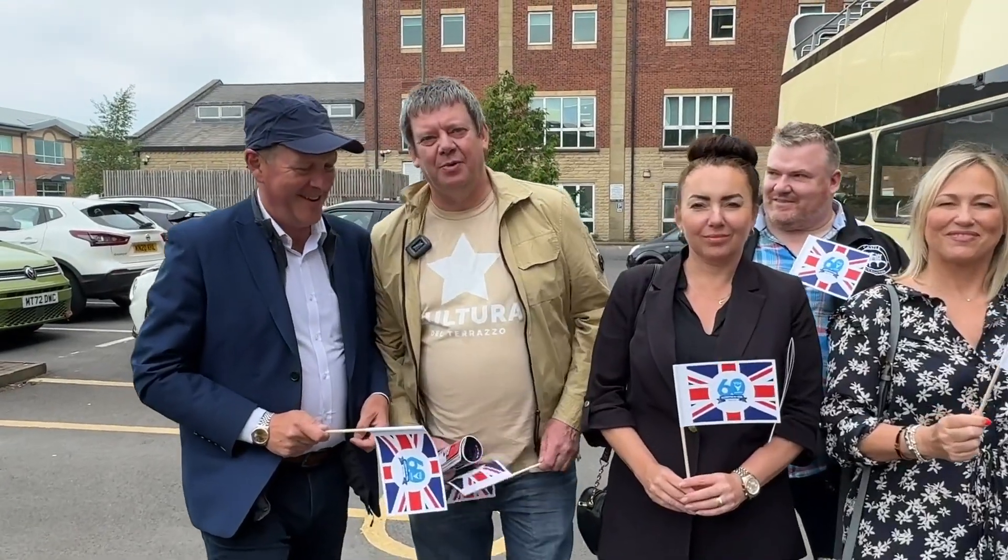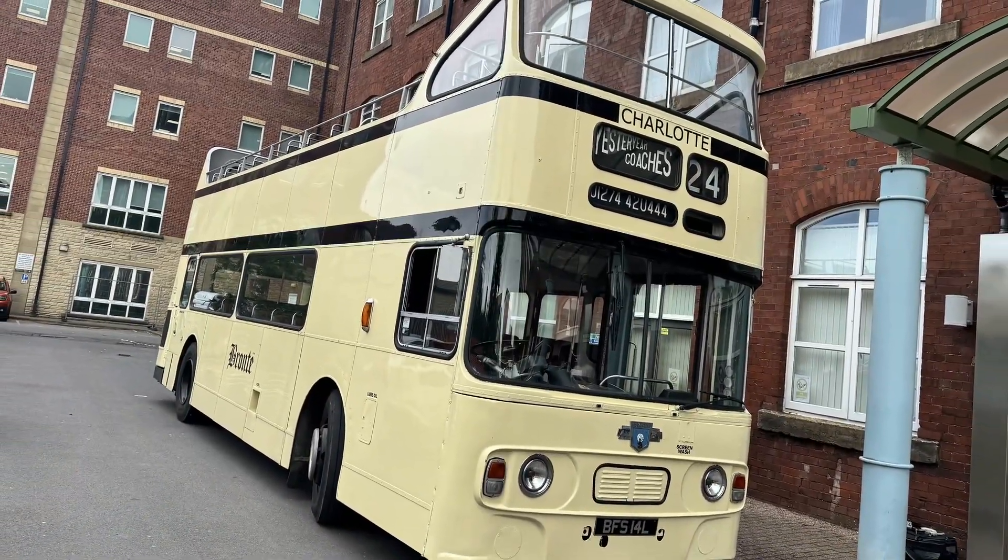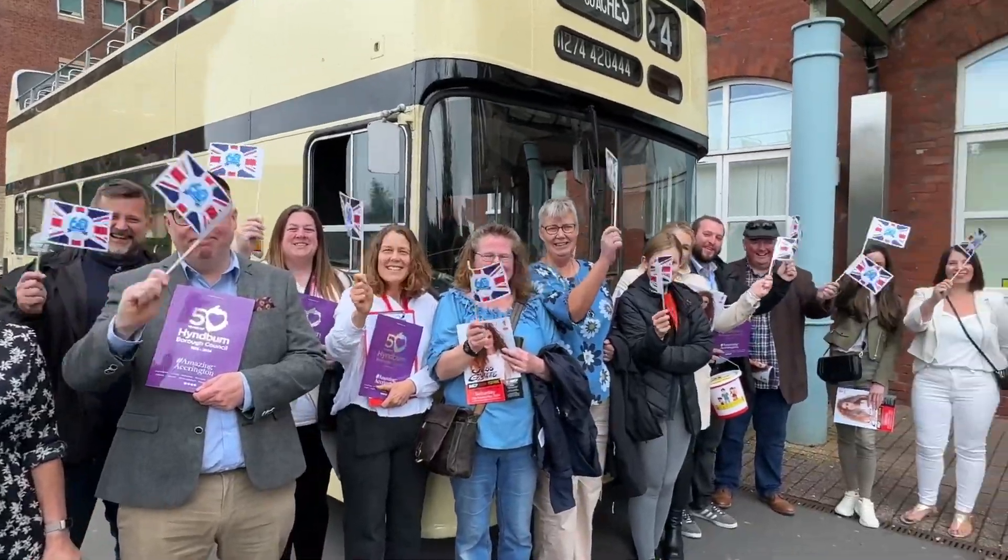Welcome to the Taste of Ironburn. Today we're going to be tasting and sampling some of the finest restaurants in the area. We've got this amazing open top bus, really looking forward to it.